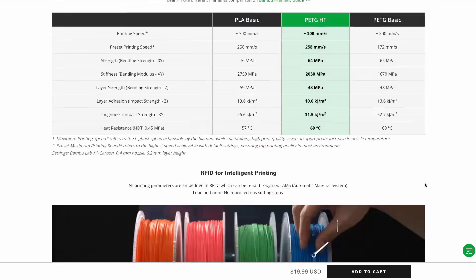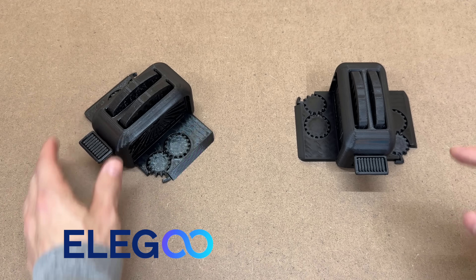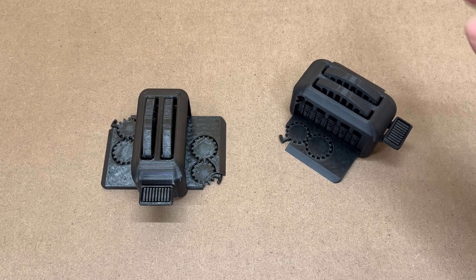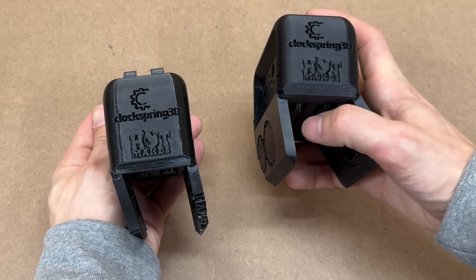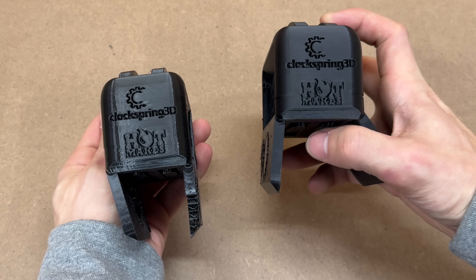Now that we've gone over some of the specs, let's get right into the results. On the left side is Elegoo's Rapid PETG and on the right is Bamboo's PETG HF. As far as the PETG HF goes, it is more of a matte finish. Looking at the sides, you can see the Elegoo is far shinier than the HF on the right.